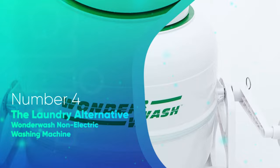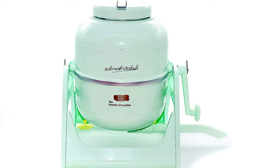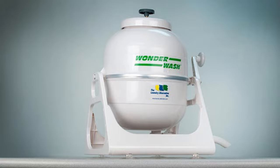Number 4: The Laundry Alternative Wonder Wash Non-Electric Washing Machine. Our video would not be complete without the best non-electric portable washing machine, the Laundry Alternative Wonder Wash. This compact hand-operative machine weighs less than 6 pounds and offers the largest load capacity compared to other portable washers on the market. This eco-friendly machine eliminates the need for electric power while requiring minimum water and detergent, making it one of the best non-electric models for its energy-efficient capabilities.